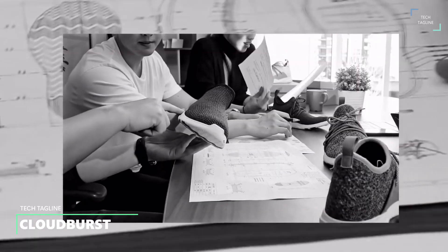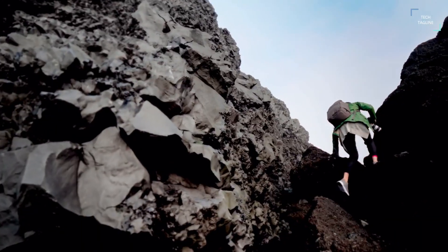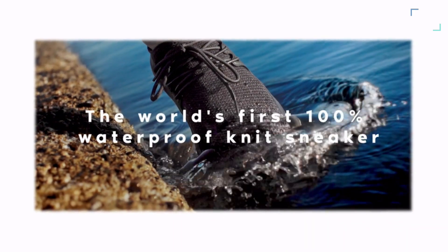Cloudburst. Whether you're traveling, going to work, or just out walking the dog, Cloudburst is the perfect comfortable waterproof shoe for every occasion. Replace your unsightly rain boots with a pair of everyday knit sneakers that look amazing, feel great, and still offer complete weather protection for your feet.